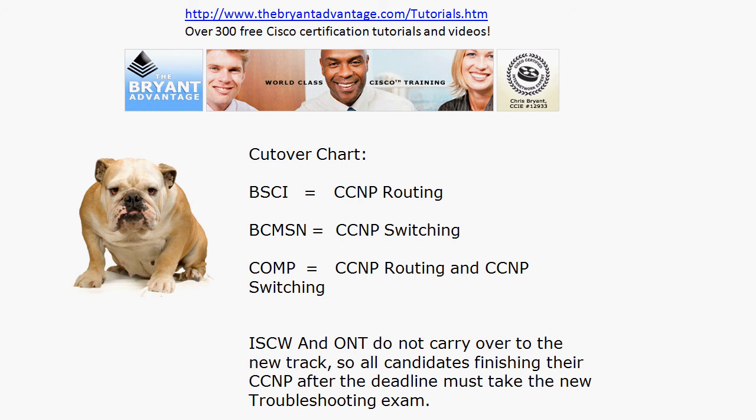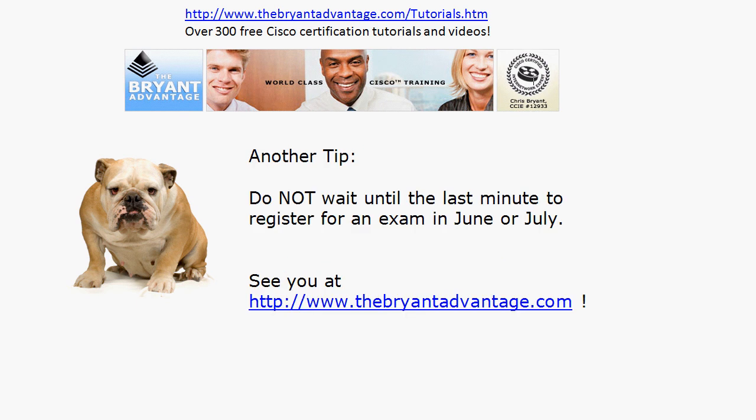One more tip I want to give you — and I've seen this with exam changes for the NA, NP, and even the CCIE written exam: do not wait until the last minute to register for your exam. I'm a big believer in registering when you start studying because it focuses the mind. I've seen this with Microsoft, Cisco, and other vendors — those seats fill up in July when there's a big change like this.